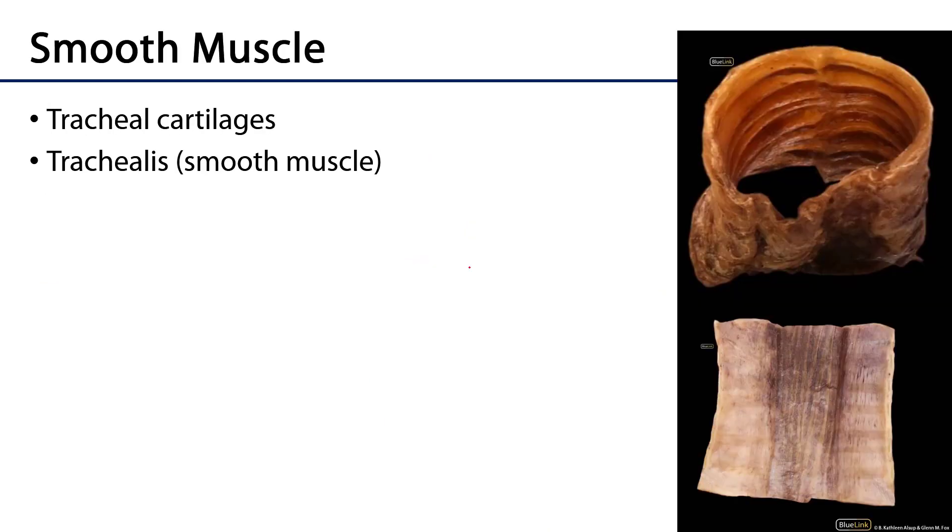This is a posterior view of a cadaveric specimen of a trachea. We can see that anteriorly those hyaline cartilages are very robust, helping to maintain the patency of the airway. Posteriorly, the part in contact with the esophagus is very flabby. Here the anterior part has been opened up, and we can see that posterior part, which is imbued with smooth muscle called the trachealis muscle.